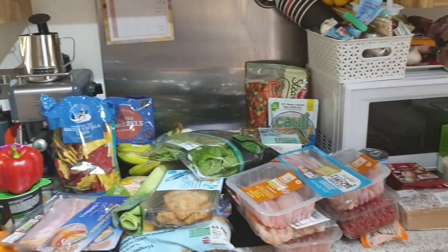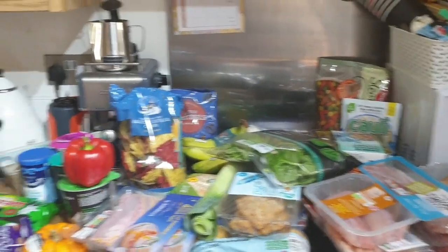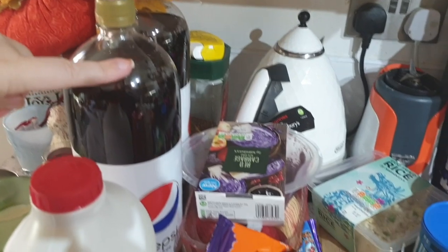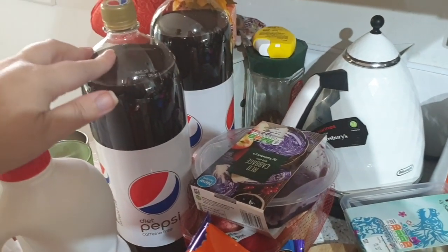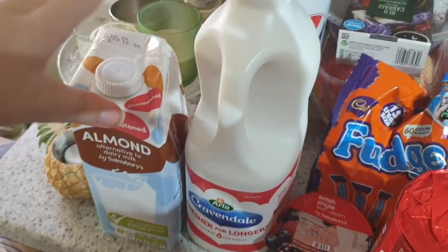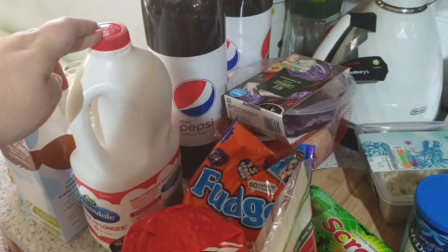And there is our overview. Not a lot of frozen this week, only one thing. Nice mix of Halloween and Christmas though. So I got two bottles of Diet Pepsi — still having the caffeine free, I like it. We've got a carton of almond milk; John has these for his breakfast smoothies. And I've got four pints of red skimmed milk, mostly used for coffee.